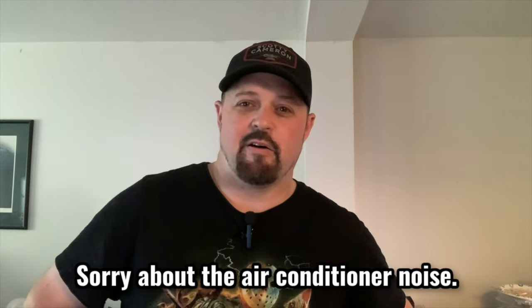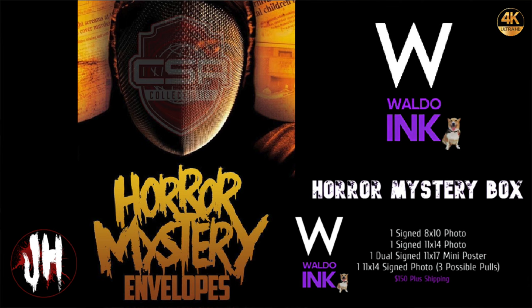What's going on horror fam, Johnny Harry here with another video today with CSR Collectibles and Waldo Ink mystery envelopes. Most of you have seen the CSR envelopes, but since there are different pulls I decided to show what I got. I did a reaction video but I didn't like the way it came out, so I'm just going to show you what I got and do a Waldo Ink unboxing.